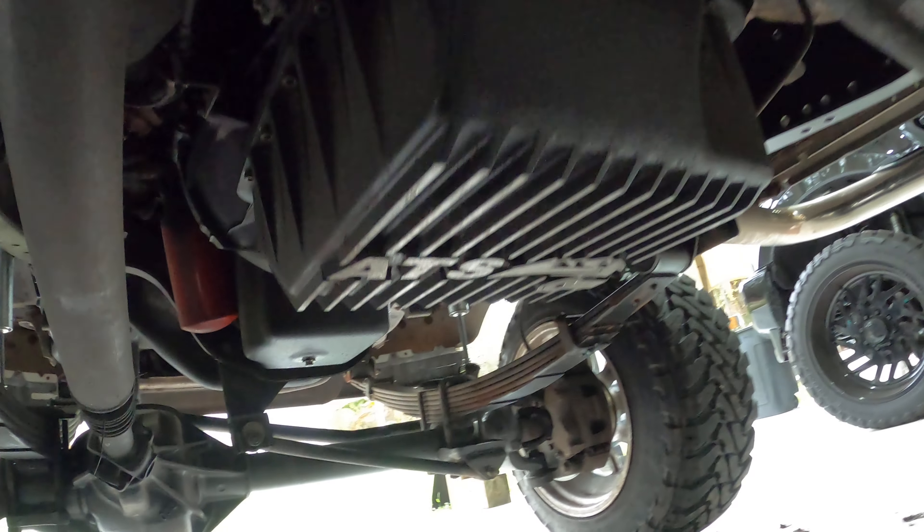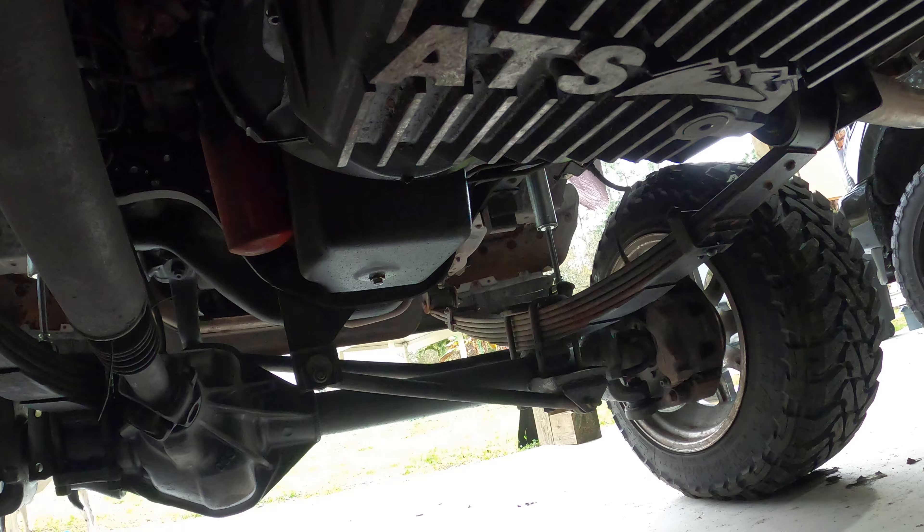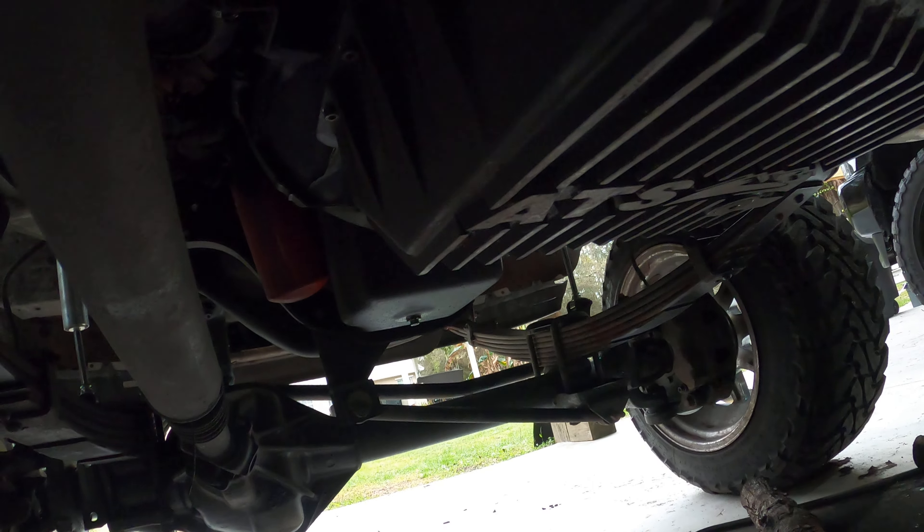All right, so here we go. We got the ATS — see this plate on it right there, the big boy cover. See it better on this side, all the way back.